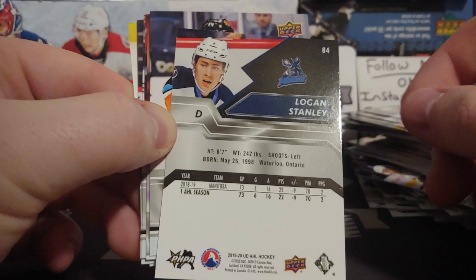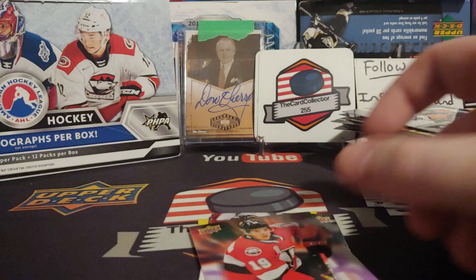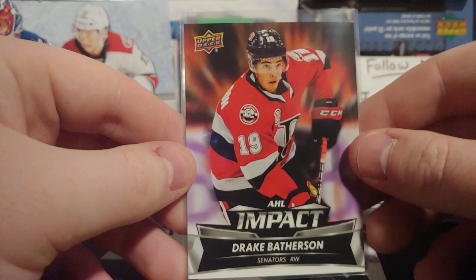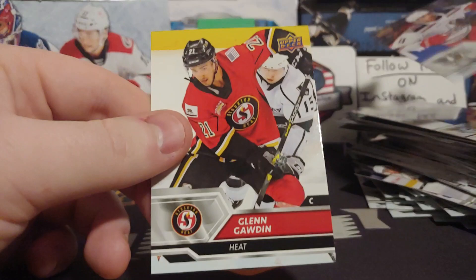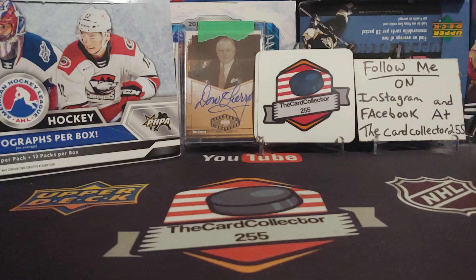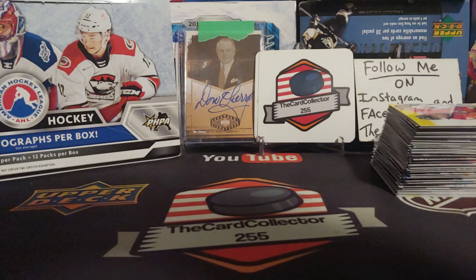Drake Batherson — he played last year, right wing — I remember he's probably going to be good sooner than later. Philip Zedina — sorry — wouldn't mind getting an autograph of him. And Glenn Godden — wouldn't mind getting an autograph of him either. If anybody needs any of the base, please message me, there is a lot of it. Two packs left — 50/50 chance on an auto.